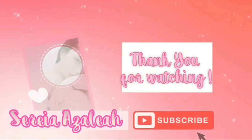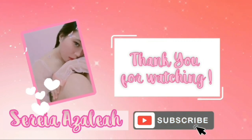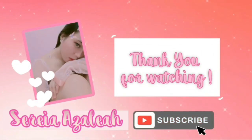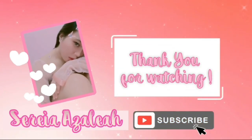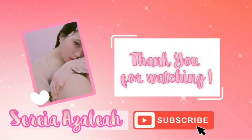Okay, so that's it for today, guys! Give this video a thumbs up if you like it and don't forget to subscribe. Thank you so much for watching!